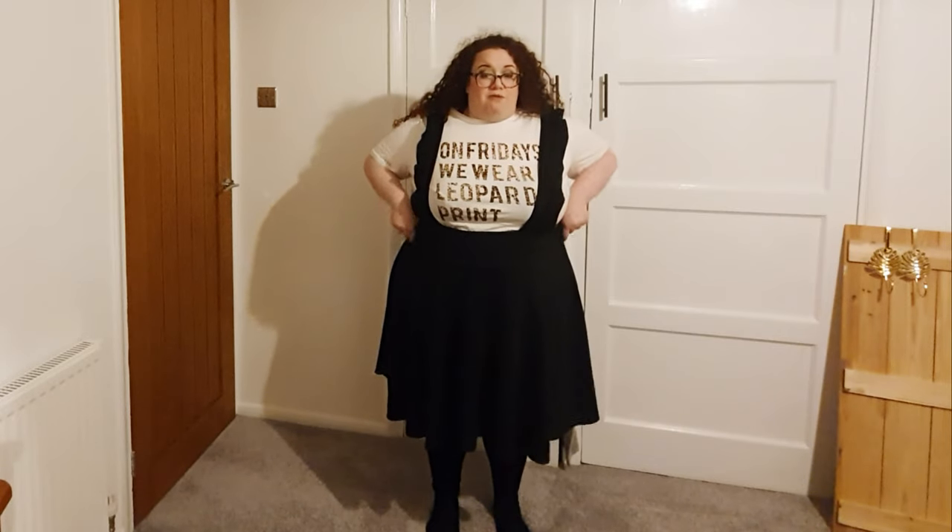I'm wearing the suspender skirt with a pink clove top - I'll link that haul below. It's a Topsy Curvy suspender skirt with a ruffly feature on the suspenders coming into a skater shape. My biggest piece of sizing advice - which they gave me on the day - is to size down. I'm a 24-26 and I went for the 22-24; even if you're a 28 there is plenty of room. I've worn it twice now and it's actually great for work.